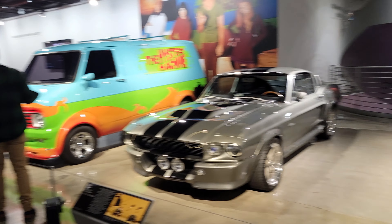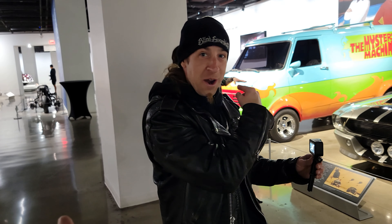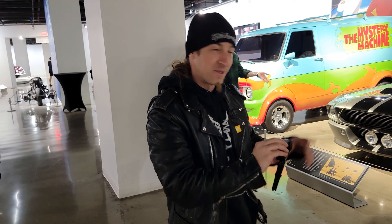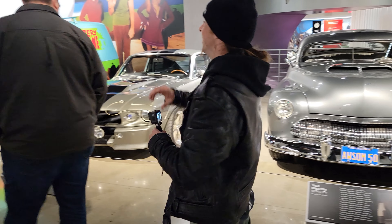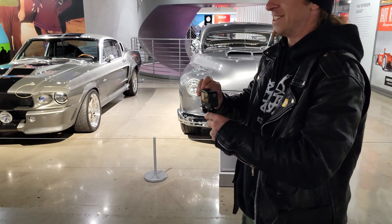We still haven't seen the 007 cars yet though. There's a Die Another Day car right over there — I think I missed it; I'll have to go check it out. The green car over there — it's hiding over there.